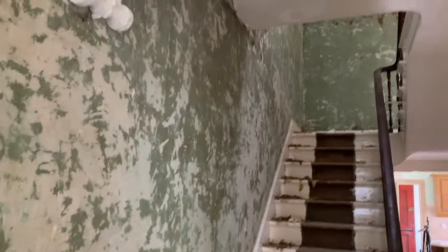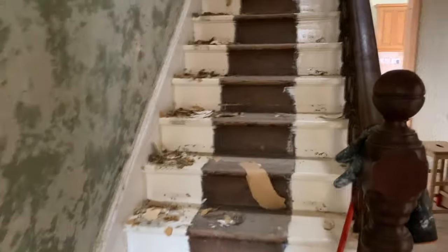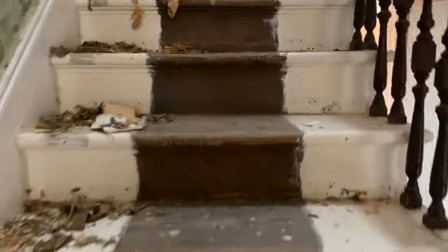We've still got this wall to do, but we have done all the way up there, so we're not doing too bad. We'll take you up and show you upstairs.